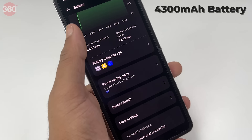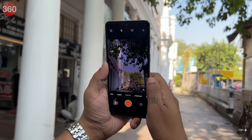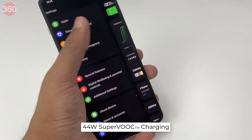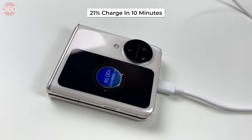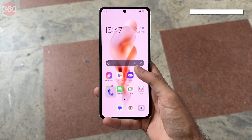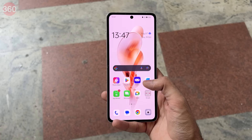The OPPO Find N3 Flip uses a 4300mAh battery that can last an entire day with mixed usage — watching movies, playing graphic-intensive games, or shooting stills and videos. If you find yourself running low, the included 44W SuperVOOC charging adapter charges the device to 100% in just 56 minutes. Even a 10-minute recharge gets the battery to 21%, and 30 minutes gets you to 58%. The smartphone uses LPDDR5X RAM and UFS 4.0 storage, coming with 12GB of RAM and 256GB of storage for a lag-free, super-smooth experience.